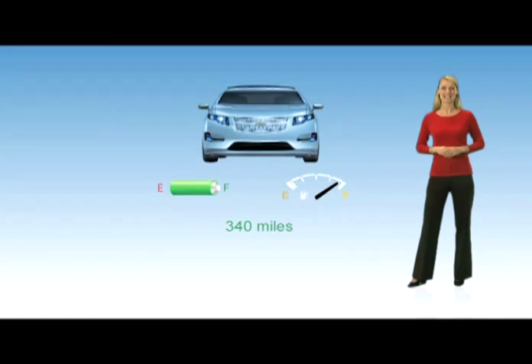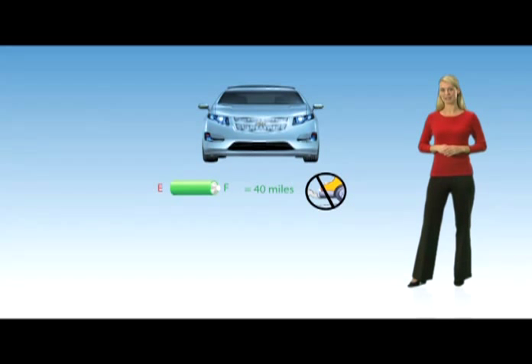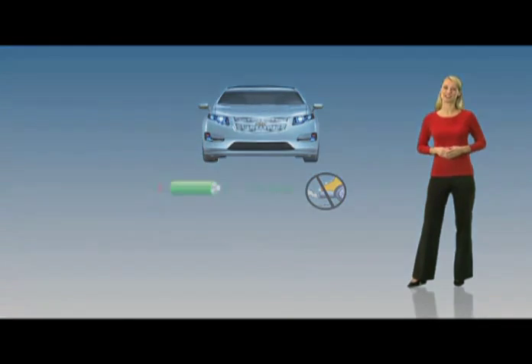You can drive gas and tailpipe emissions free for up to the first 40 miles. Like gasoline driving, the range of gas-free driving will vary and depend mostly on your driving habits.